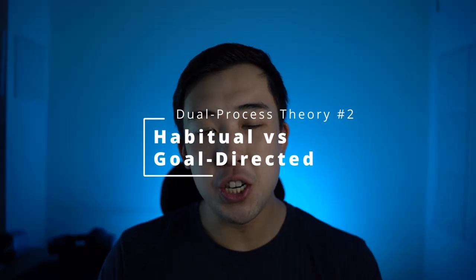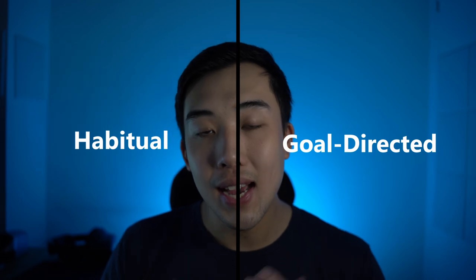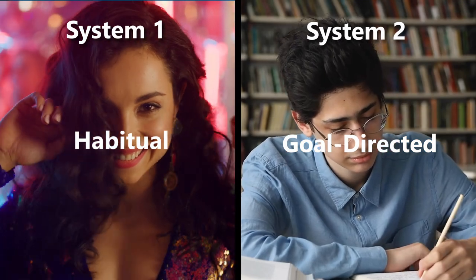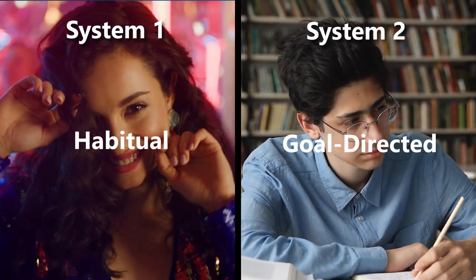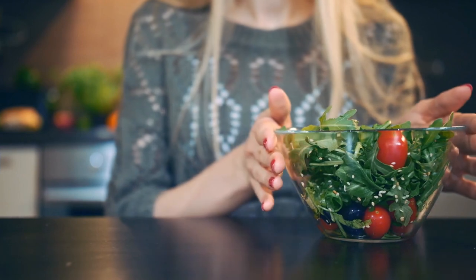The second dual process theory is habitual versus goal-directed behavior, which is about how you build habits. One of my specialties in behavioral science is habit science. We often split behaviors into habitual versus goal-directed, and these map neatly onto System 1 and System 2. Habitual behaviors are fast, automatic decisions that don't require a lot of mental resources, whereas goal-directed behaviors are effortful decisions we make in order to achieve a certain goal.